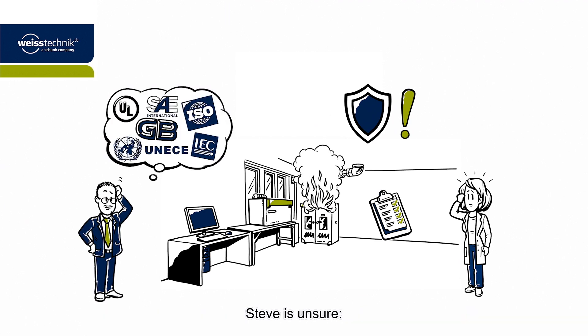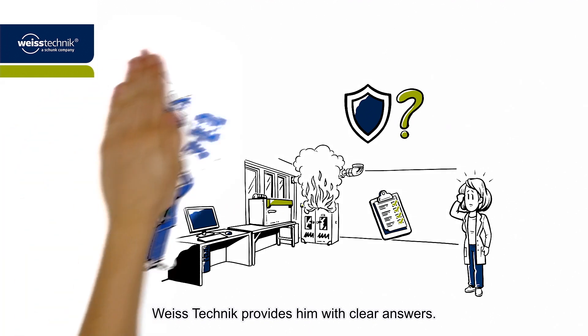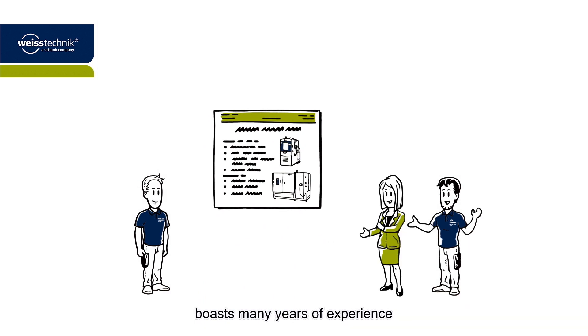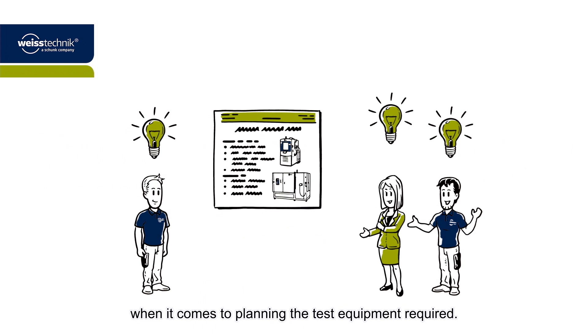Steve is unsure. How should he approach the installation of his test facility? And what standards does Steve need to meet? Vistechnik provides him with clear answers. The manufacturer of environmental simulation equipment boasts many years of experience and comprehensive knowledge when it comes to planning the test equipment required.